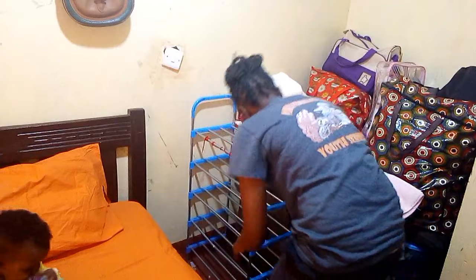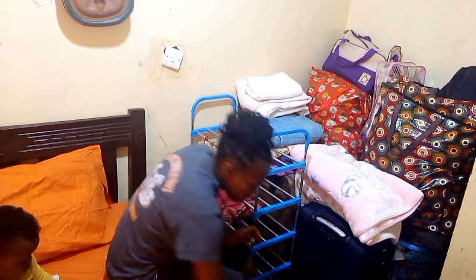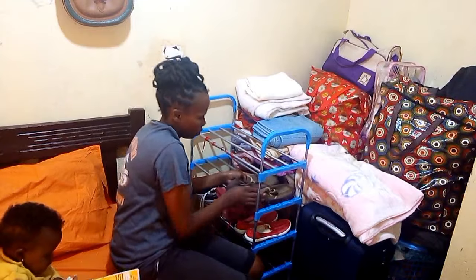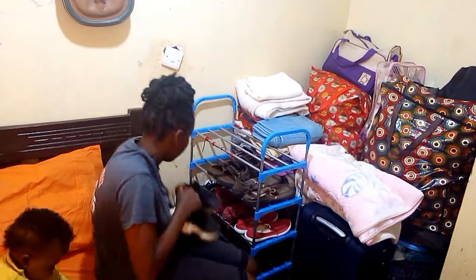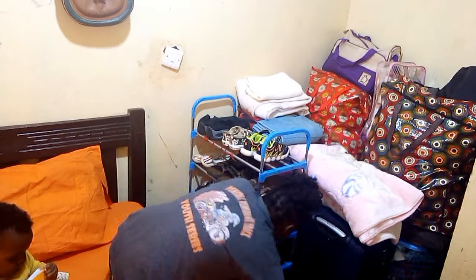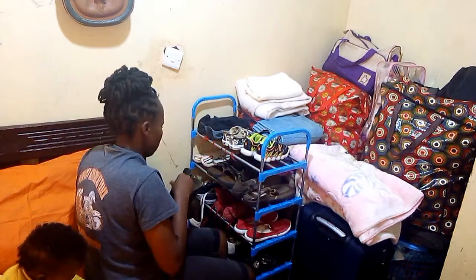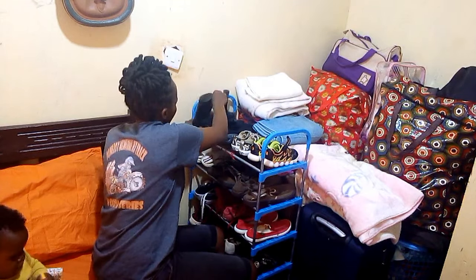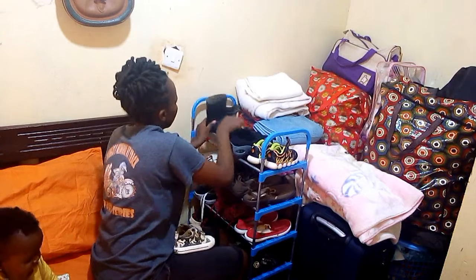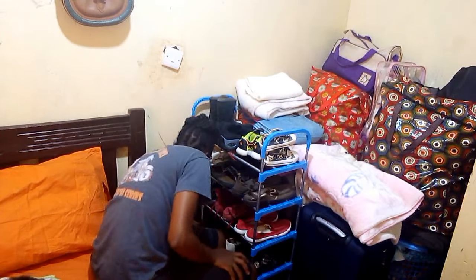I try my best to arrange it so that everything can fit. I'm still looking for a better and bigger house — one that has wardrobes and also tiles. I've gone to various houses but they are not the way I want, so I will be patient until I get the right one. Then I arranged the shoes back after wiping.